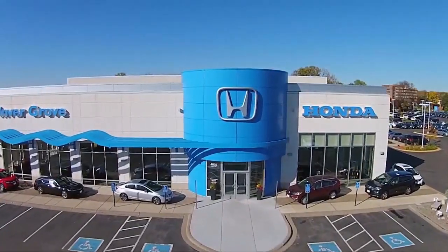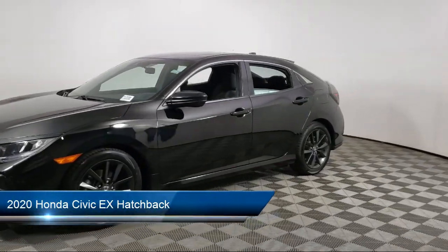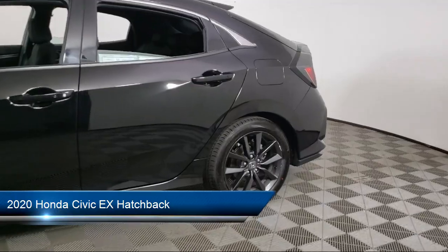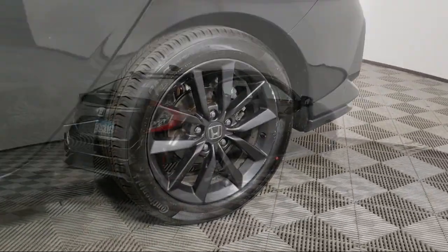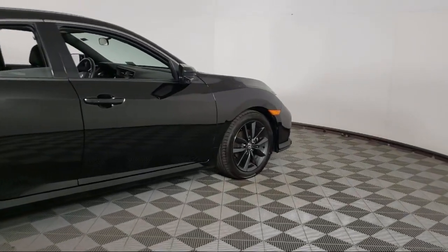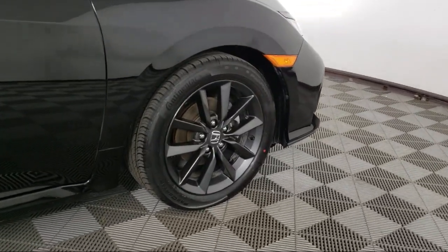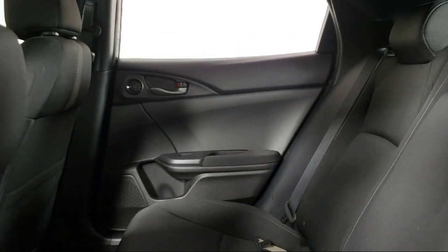Welcome to Invergrove Honda, and here's a look at another one of our great vehicles for sale. It comes equipped with Auto High Beam Headlight Control, Apple CarPlay and Android Auto, Keyless Entry, Rear View Camera, Sirius XM Satellite Radio, Rear Seat Center Armrest, Alloy Wheels, Speed Sensing Steering, Electronic Stability Control, Outside Temperature Display, and has less than 30,000 miles on the odometer.